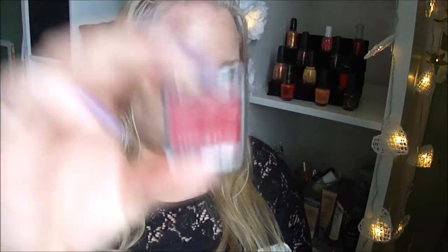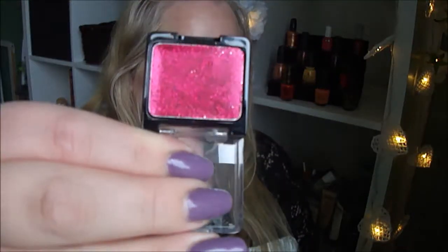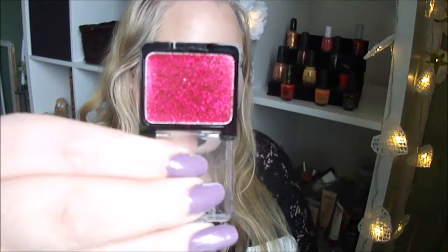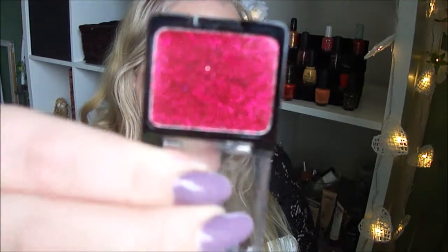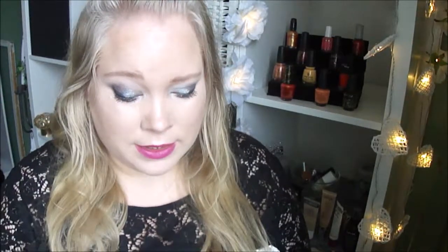Then I'll move to cream shadows. The first one is a glitter cream by Wet n Wild. I can open this — really cool glitter shadows. And I have one in a gold shade as well.